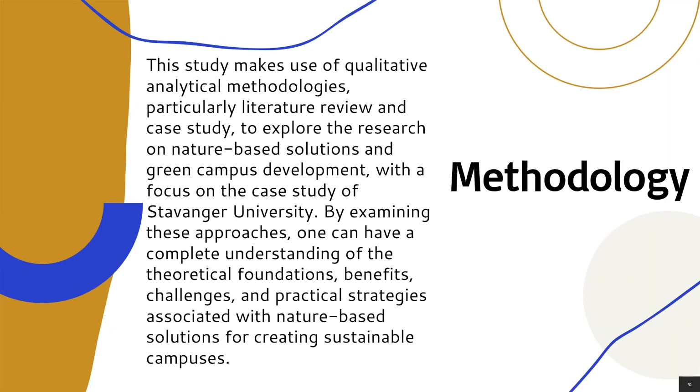This study makes use of qualitative and analytical methodologies, particularly literature review and case study, to explore the research on nature-based solutions and green campus development with a focus on the case study of Stavanger University. By examining these approaches, one can have a complete understanding of the theoretical foundations, benefits, challenges and practical strategies associated with nature-based solutions for creating a sustainable campus.